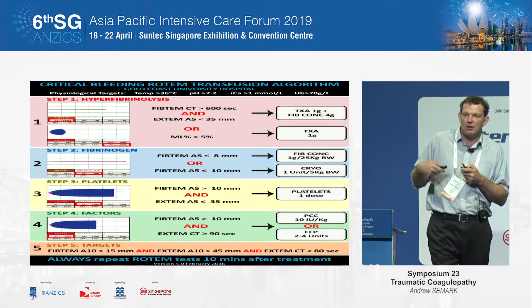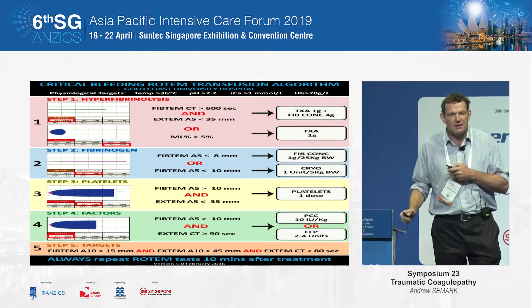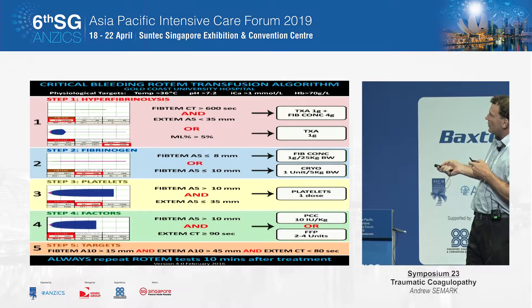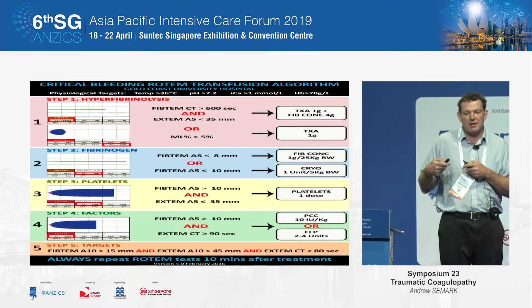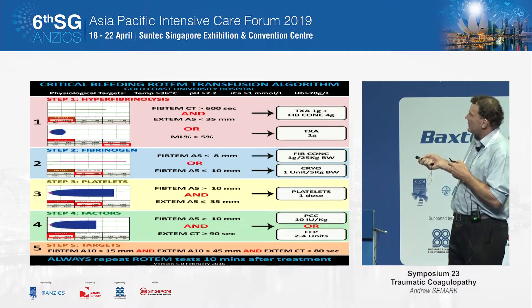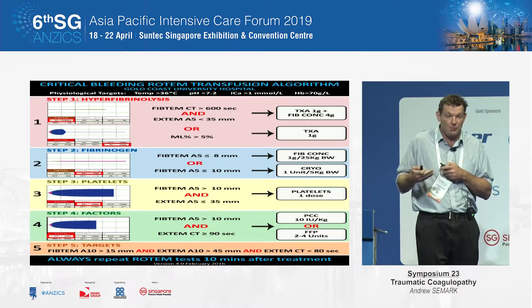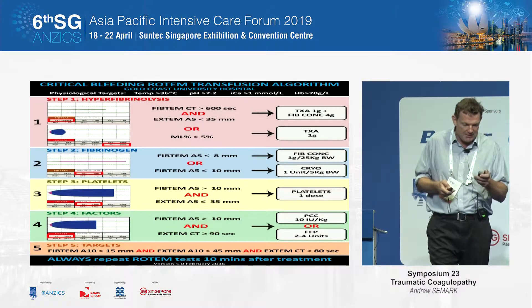After each step and intervention, we generally repeat the Rotem 10 minutes after administration and either replace again or go further down the algorithm. Often, if you correct the fibrinogen, even though the EXTEM might indicate on your original test that you need platelets, once you've corrected the fibrinogen, clot stability improves independent of needing new platelets. At the top of our algorithm, we always run an ABG or VBG to get the haemoglobin up — it's really important to have haemoglobin at 70 for platelet contact activation against the endothelium, and to keep ionised calcium, pH, and temperature up as able.